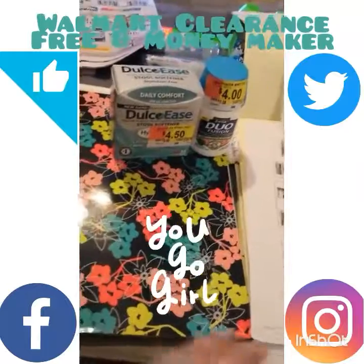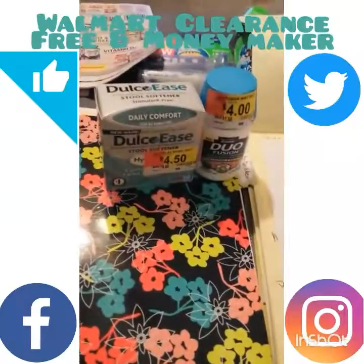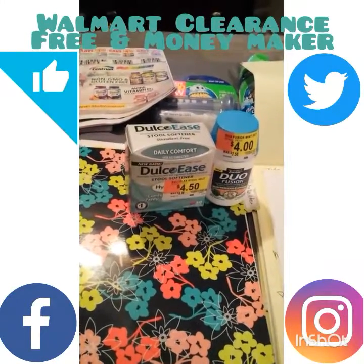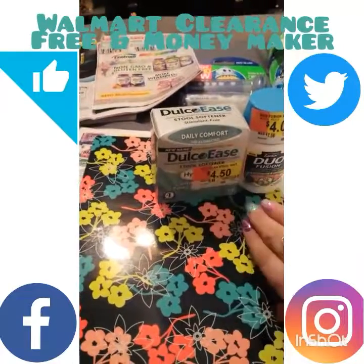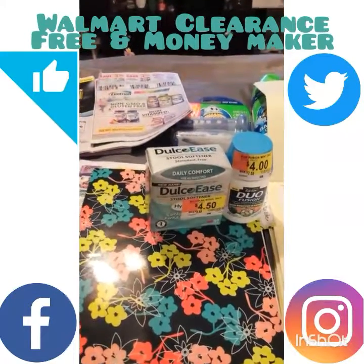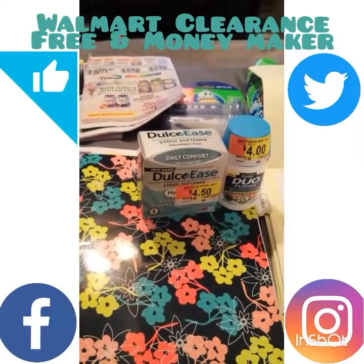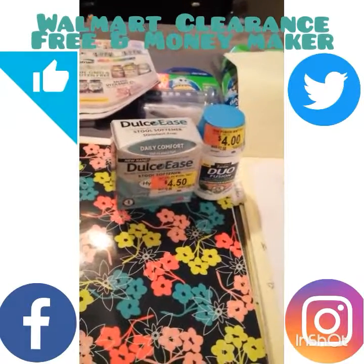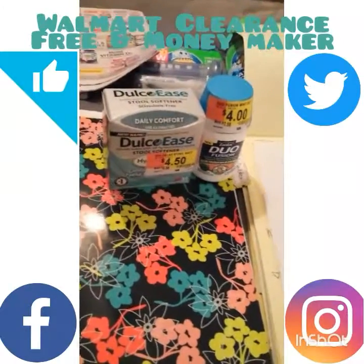I happened to be going through my coupons over by the medicine section. I was thinking about getting Dulcolax or Dulcolax Ease — I had a good coupon expiring that day, an insert coupon, and I was checking my rebates. But it wasn't going to be free, so I decided to skip it. However, there was clearance stuff nearby.